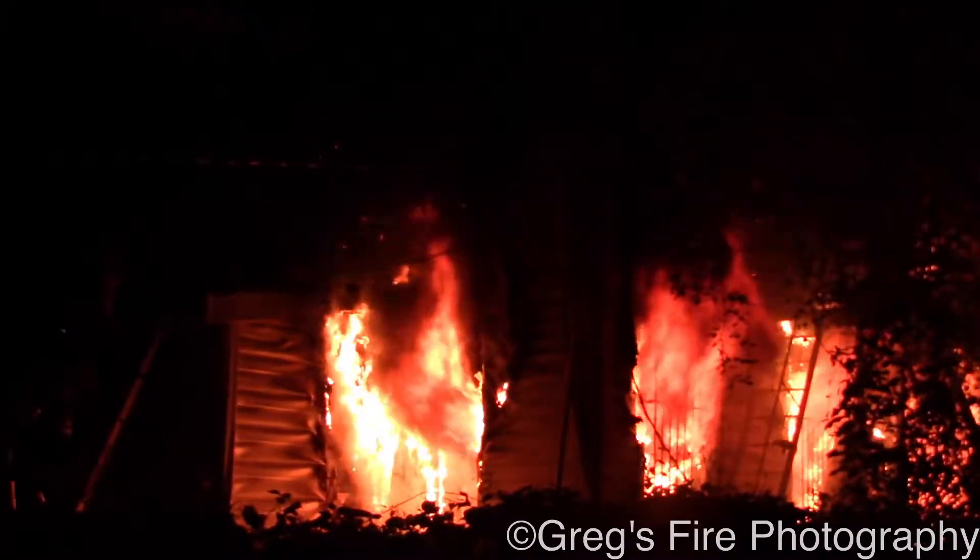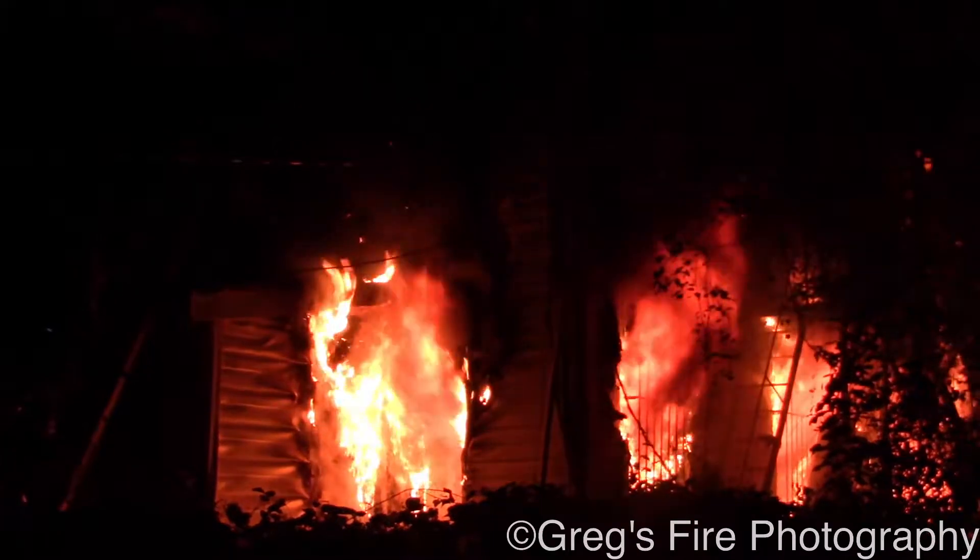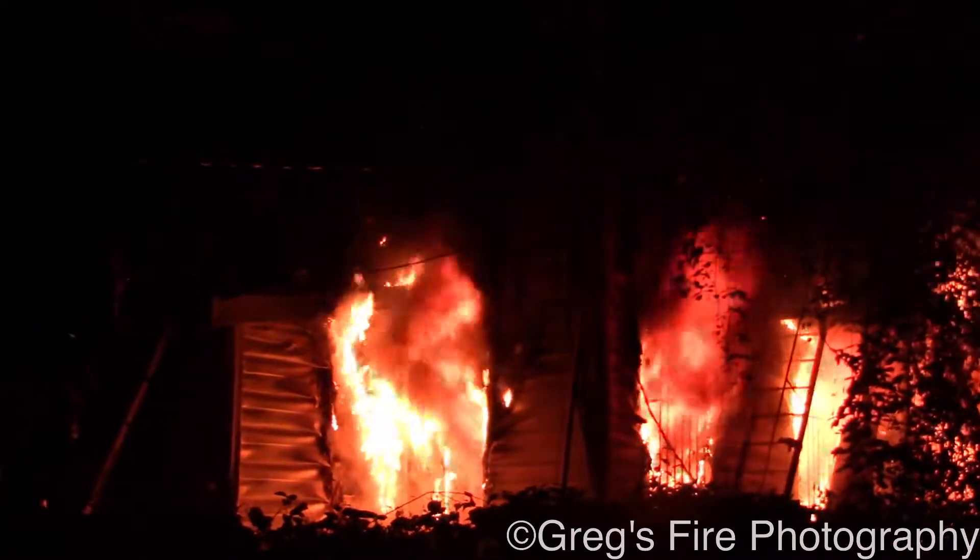Mosher and North Arlington, off the end of the 1100 block of Mosher. Toward dwelling on fire. Report to traffic at 22:48.